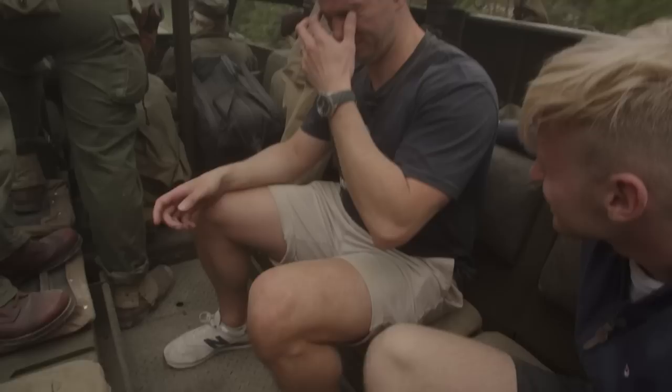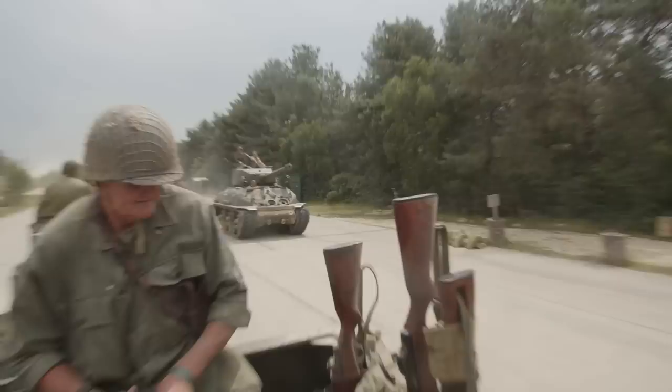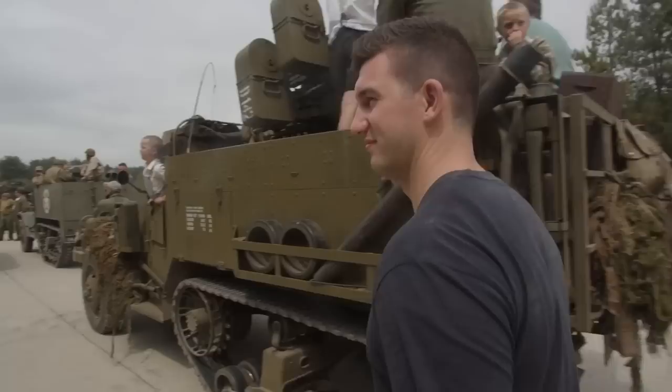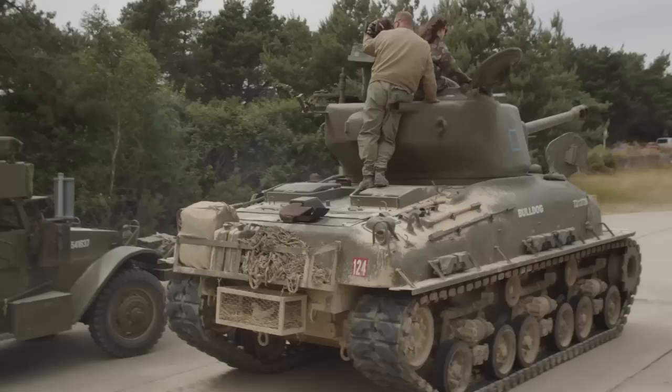Literally dusting ourselves down after that half-track race, we had another opportunity to do some more scouting. After a quick glimpse at some of the monster vehicles we intended to check out later, the convoy was already preparing to set off again.